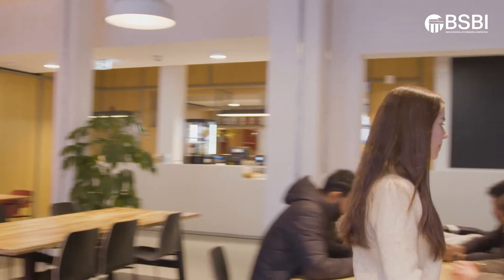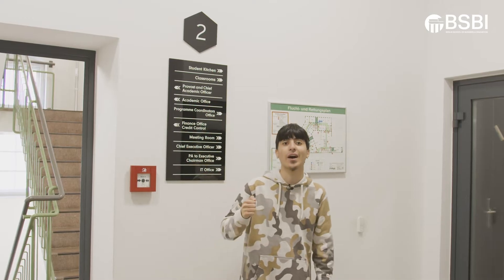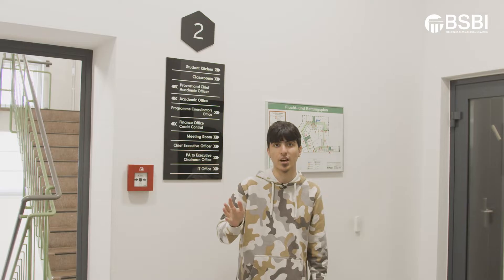Now let's check the second floor. We're on the second floor now. On this floor we have our classrooms, our student kitchen, academic offices, program coordinator's office, and the finance office.